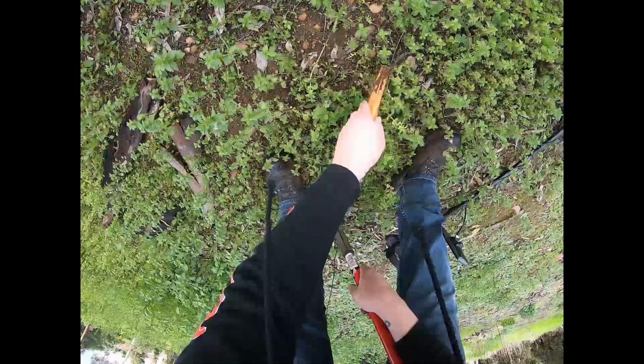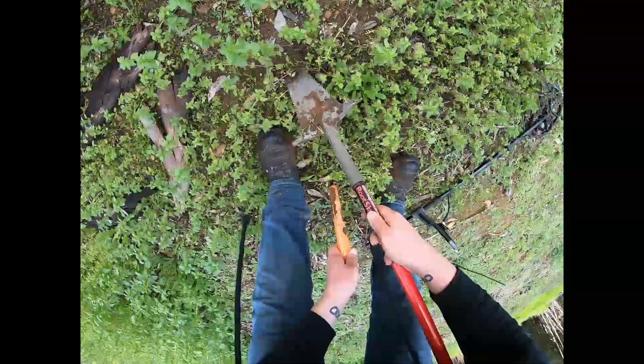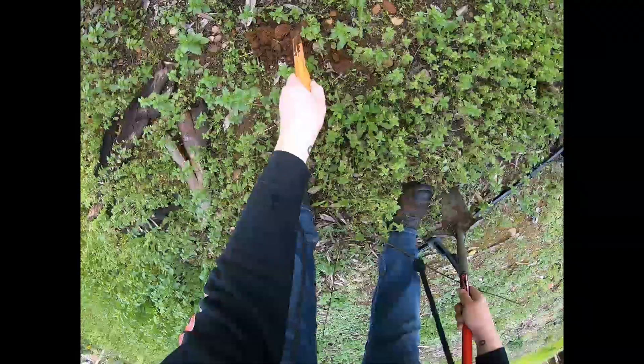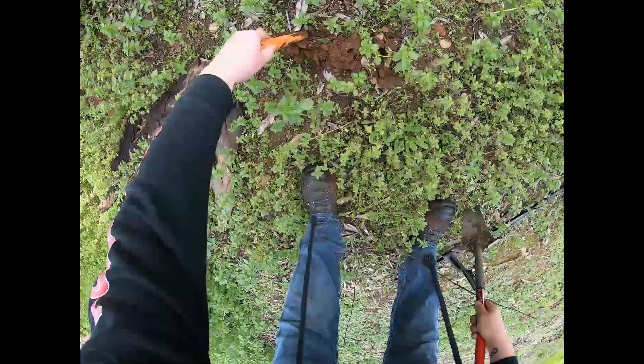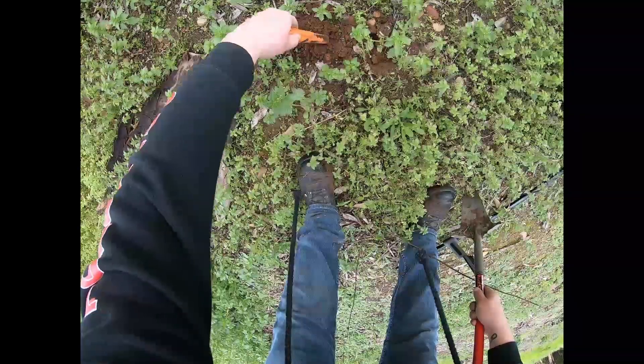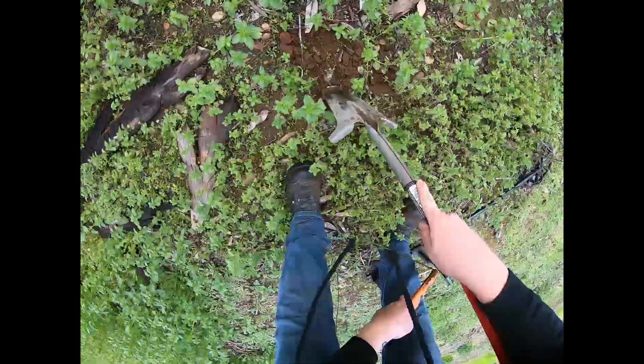My DayQuil has worn off and I am definitely crashed. This is the itchy plant. Is this poison ivy? I don't know. It's got a red stem, but I thought there was something about three leaves for poison ivy — but not this stuff.